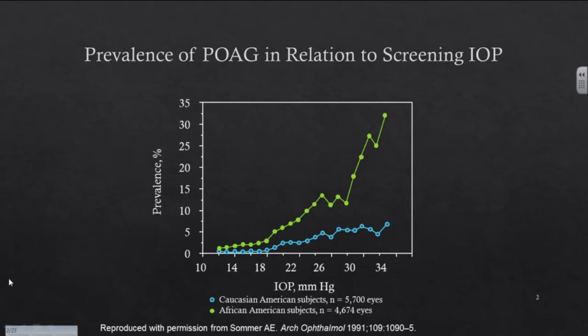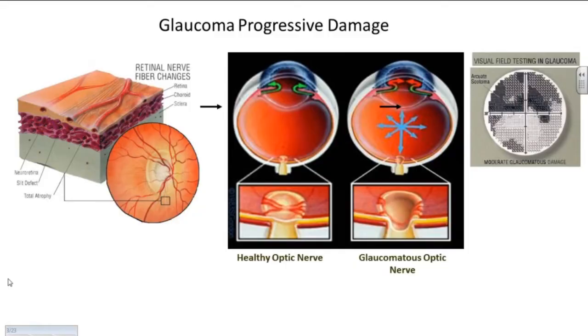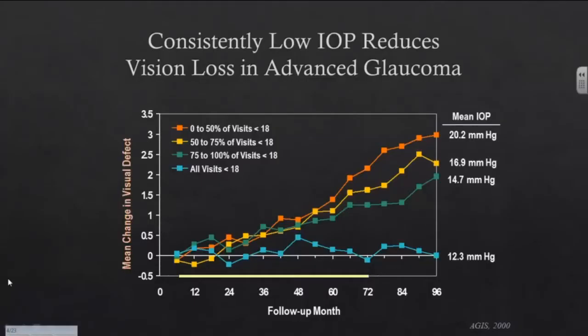This is one of the earlier studies showing that whether you're white or black, any ethnicity, the higher the pressure goes, the higher the chances that you're going to develop glaucoma. And we know that when the pressure goes up, there are characteristic changes that occur in the eye, where there's loss of the nerve cells inside the optic nerve, and that leads to loss of vision and eventually blindness. So this is a progression that we're trying to stop when we're treating glaucoma.